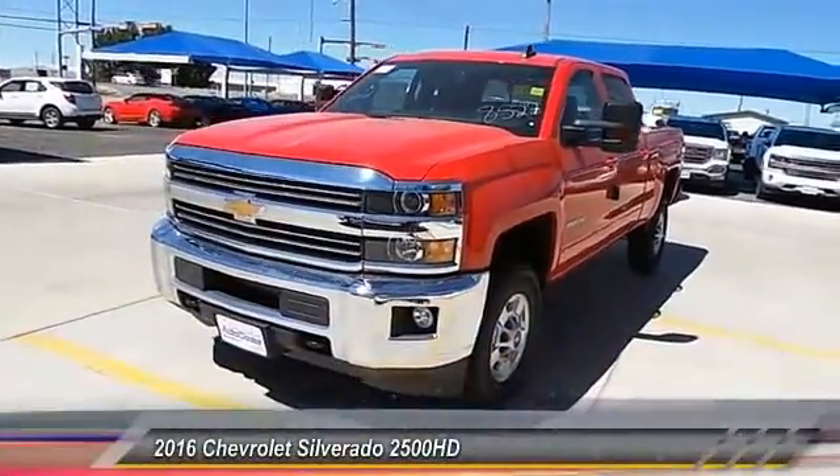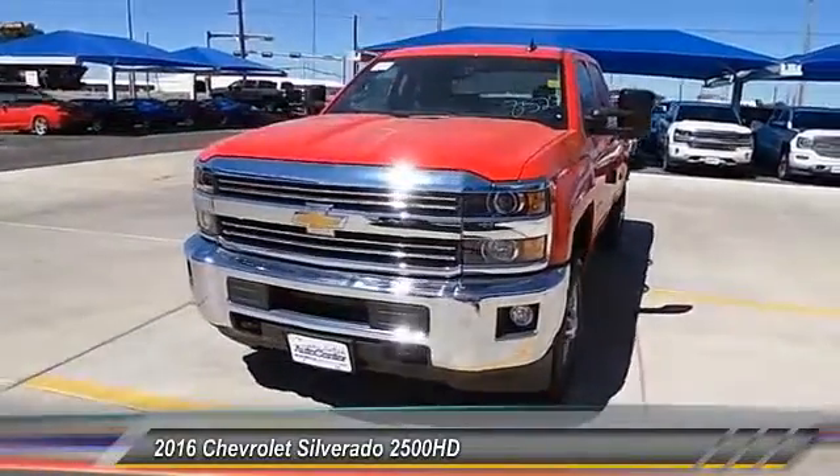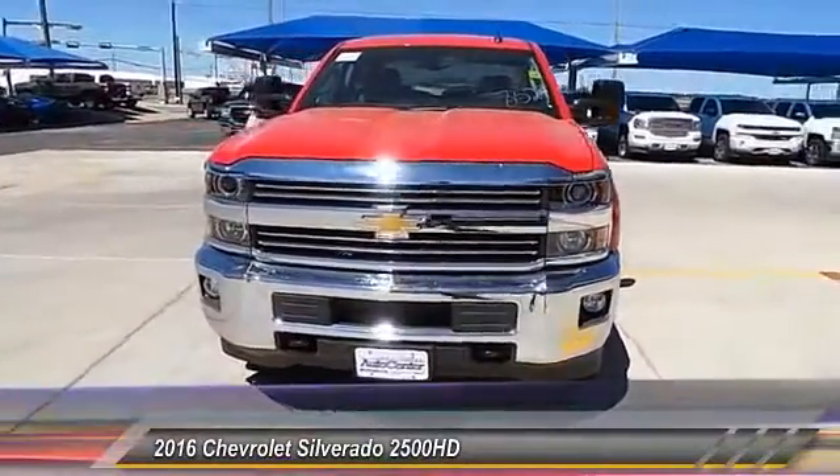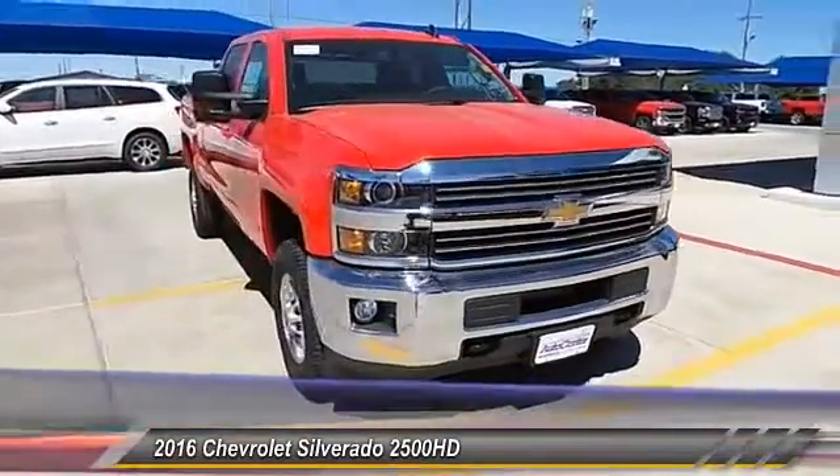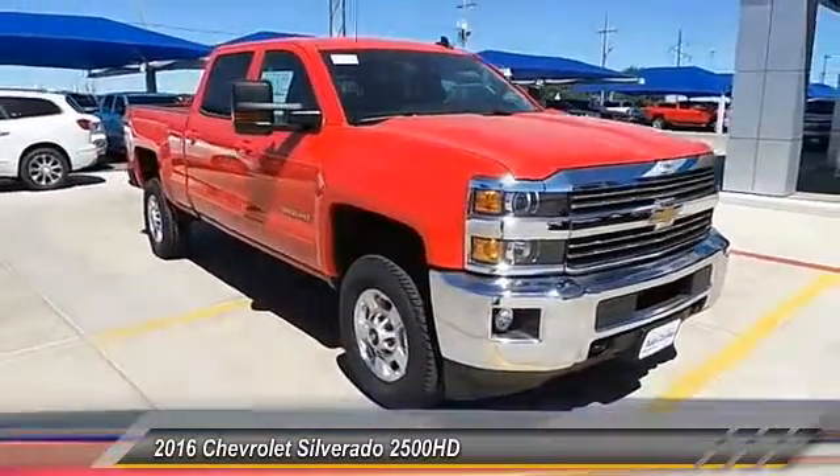2016 Silverado 2500 HD. This pickup truck pulls unlike any other and is priced below $50,000. This vehicle has less than 100 miles.